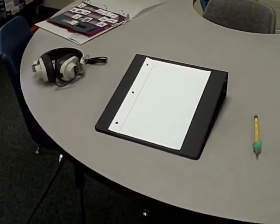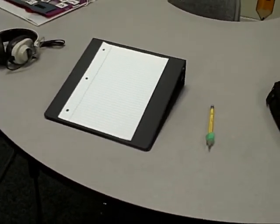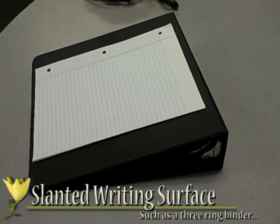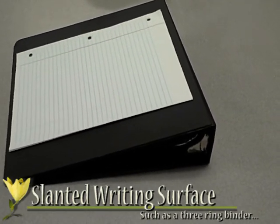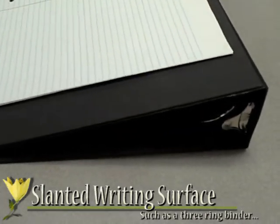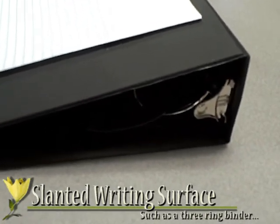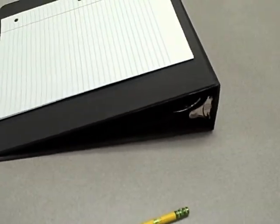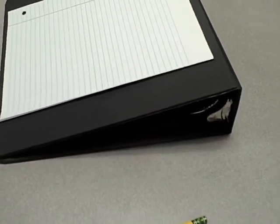Students with autism or Asperger's syndrome sometimes experience difficulty with handwriting that can be improved using special tools and techniques. There are many aids available to help children learn how to write. One very important tool to have in the classroom is a slanted writing desk or other surface. Many times you can use a three-inch three-ring binder turned to the side as a sufficient writing surface, just like this one.